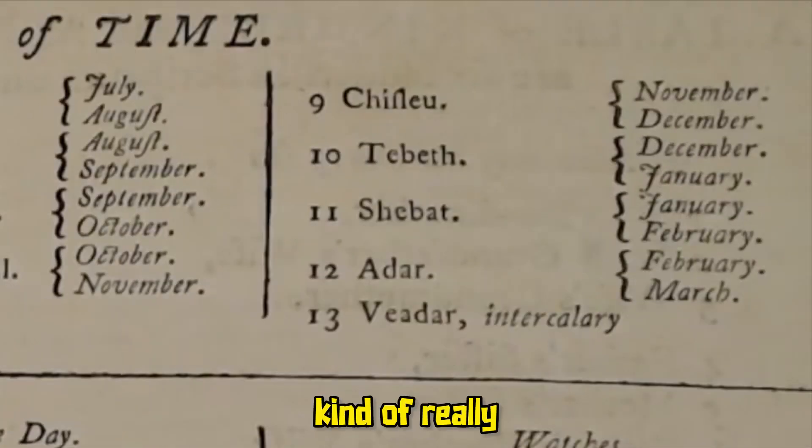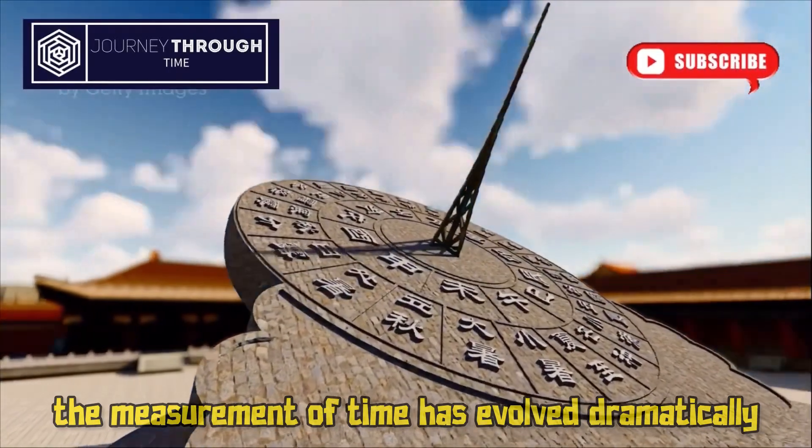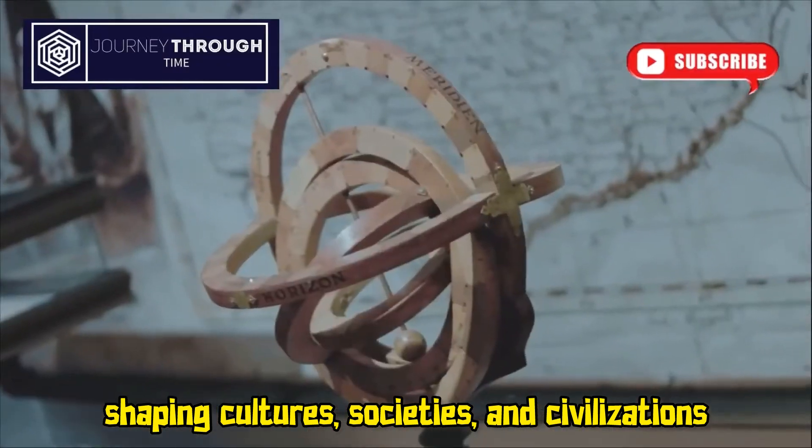I just want to really get you to understand we don't. Throughout human history, the measurement of time has evolved dramatically, shaping cultures, societies, and civilizations.